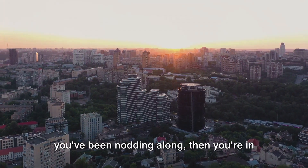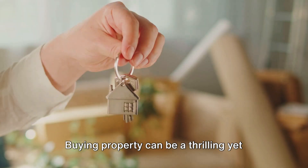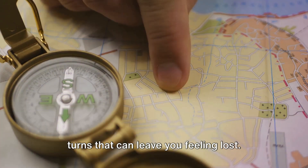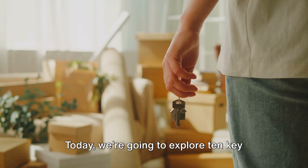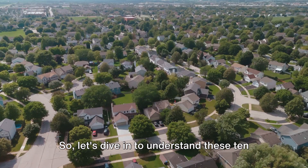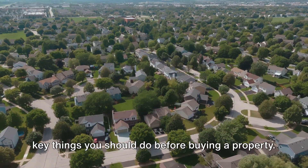Are you planning to buy a property? If you've been nodding along, then you're in the right place. Buying property can be a thrilling yet daunting task — like a labyrinth with twists and turns that can leave you feeling lost. But fear not, help is at hand. Today, we're going to explore 10 key steps to navigate this complex maze before you sign on the dotted line.